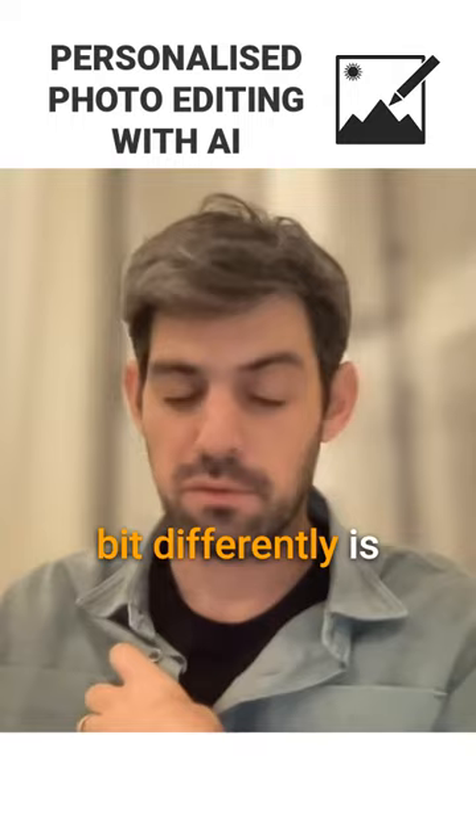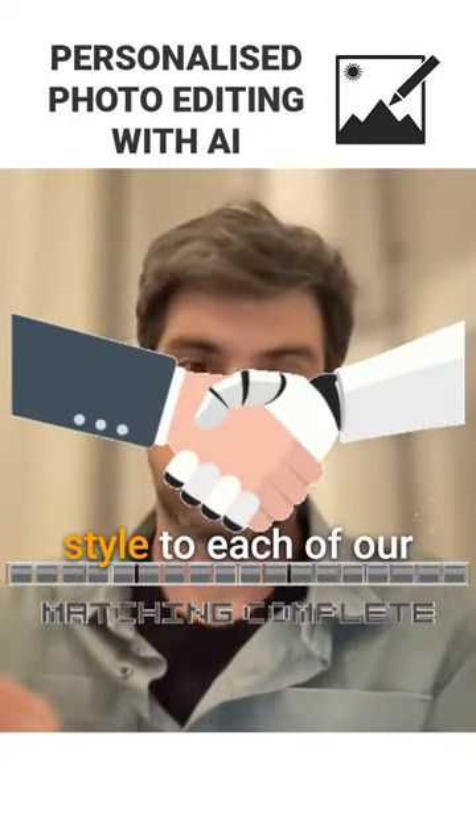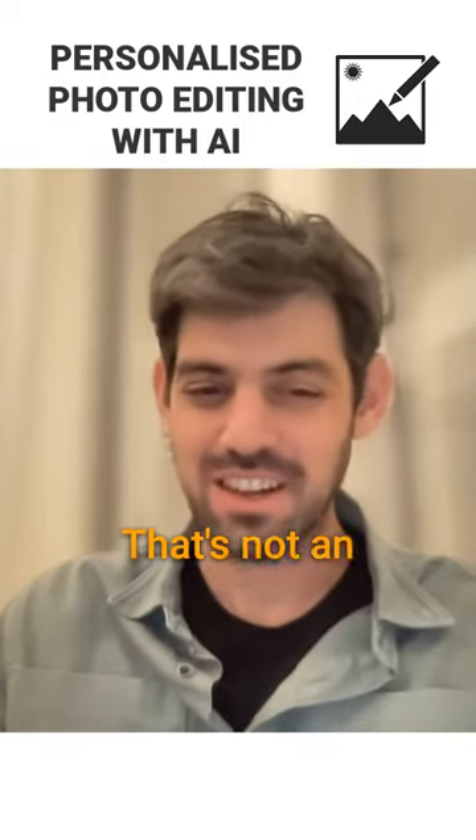What we did a little bit differently is actually trying to match the editing style to each of our users, to each of our photographers. That's not an easy task.